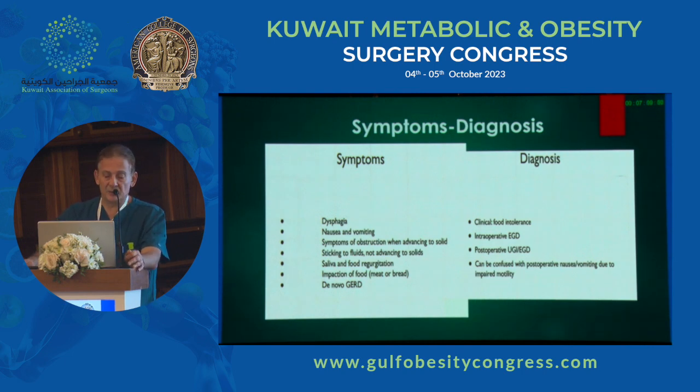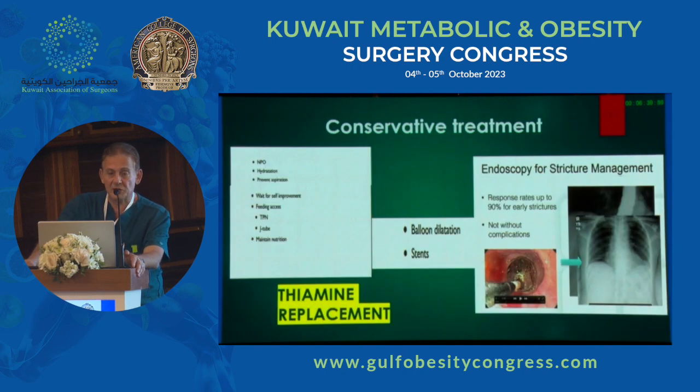An upper GI is very important — it gives a good roadmap of the level of the problem. You can sometimes be confused: is it normal post-operative nausea and vomiting from stomach stunning syndrome? Nevertheless, it's better to investigate, and an upper GI is a very easy test to perform. We start with conservative treatment: nil by mouth, hydrate, make sure they don't aspirate, wait for symptoms to improve, and give IV PPI to reduce gastric oedema and secretions.